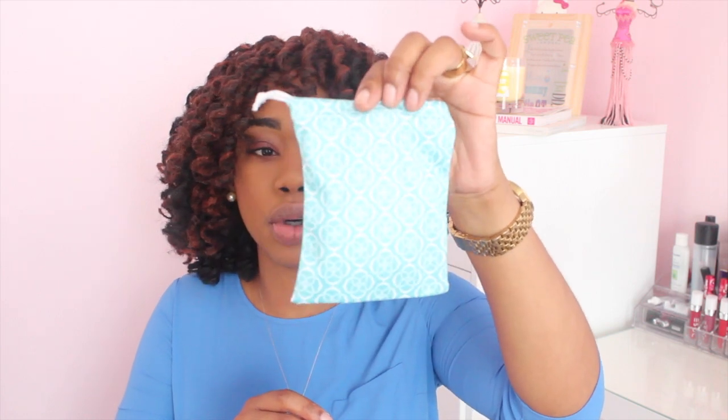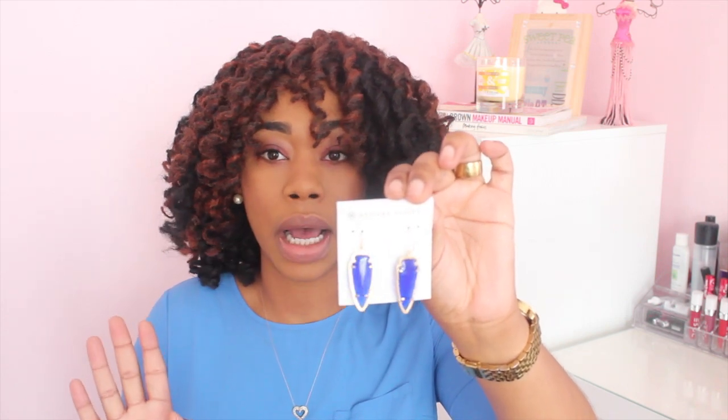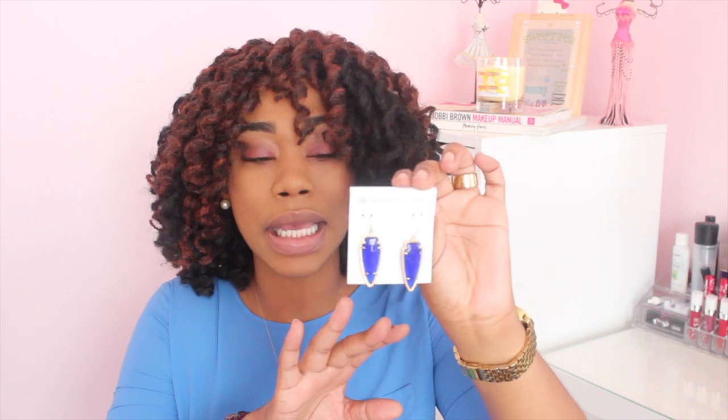The first item I have for you guys is a pair of earrings that I got from Kendra Scott, and this is what the packaging looks like — it's a teal green color but the earrings themselves are blue. How gorgeous are these earrings? These are amazing. I do have a blog post featuring these because I fell in love with them, but these earrings are so pretty.